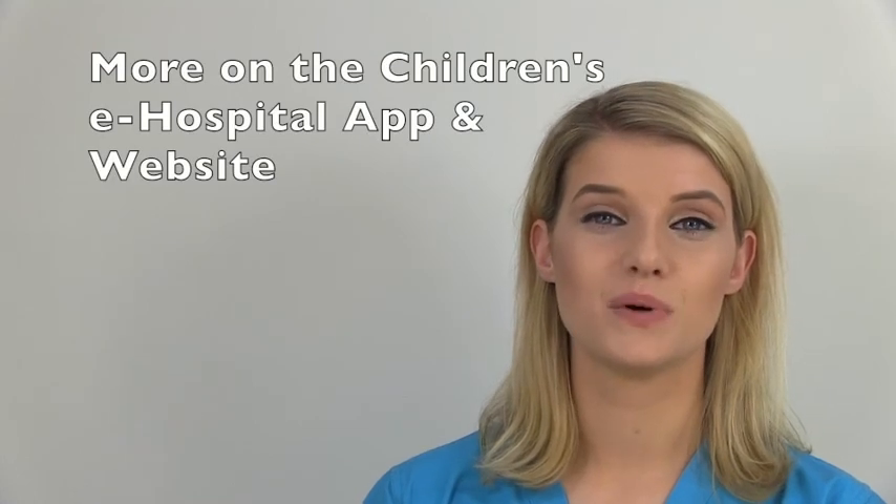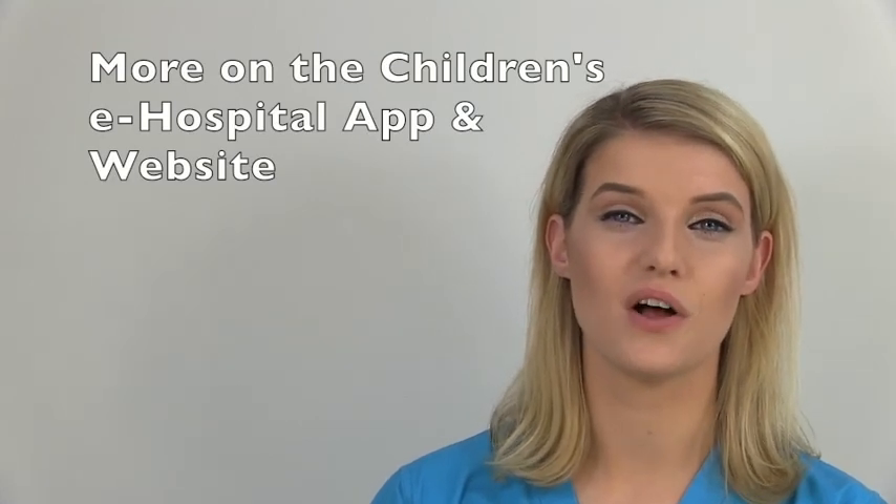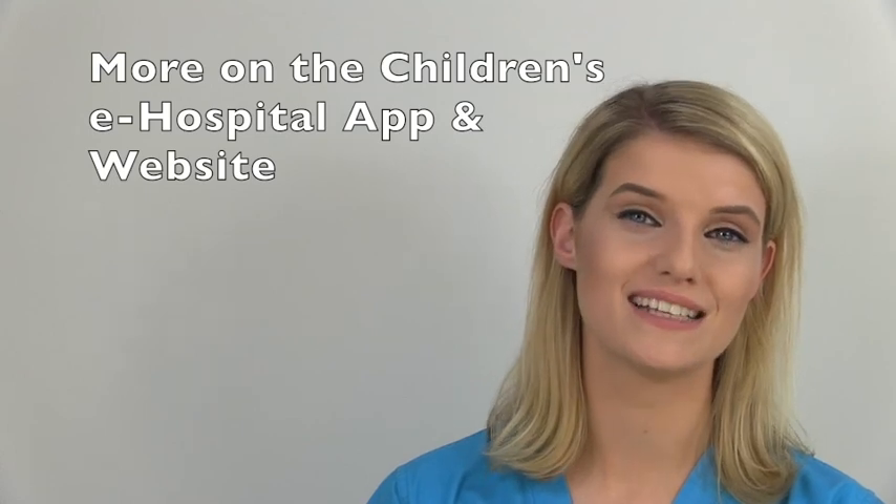You can find more detailed information on Coamoxiclav on the e-hostel website and also on the app.